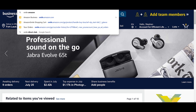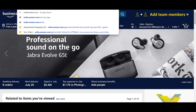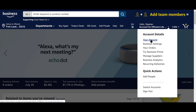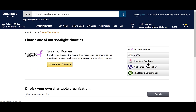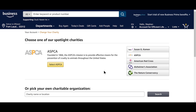Once you're at smile.amazon.com, go to your account up here, then scroll down towards the bottom and you're gonna see 'Change your Amazon Smile charity.' Just click on that, and then you can choose — they have ones that are spotlighted.